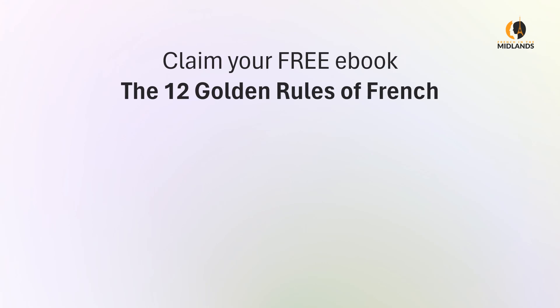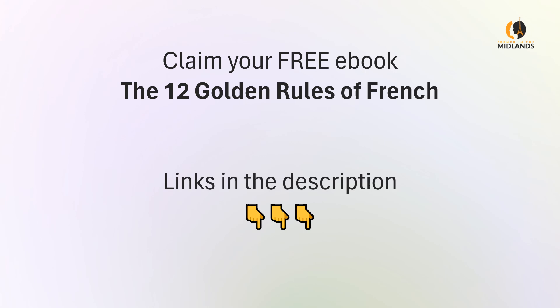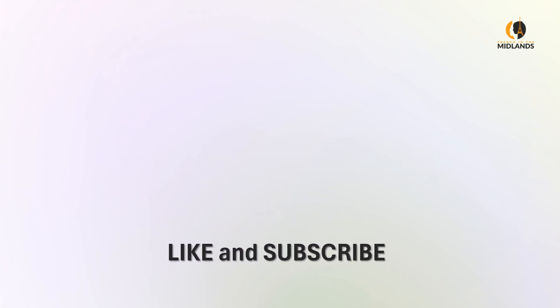And if you haven't already, remember to claim your free ebook, The 12 Golden Rules of French, at the links in the description. I hope you've enjoyed this video. Please give me a like if that's the case and subscribe if you're not already a member so you don't miss any of my videos when they come out. À bientôt.